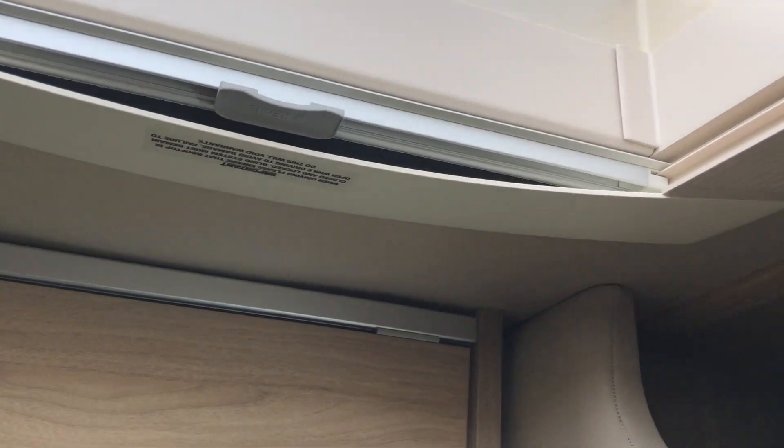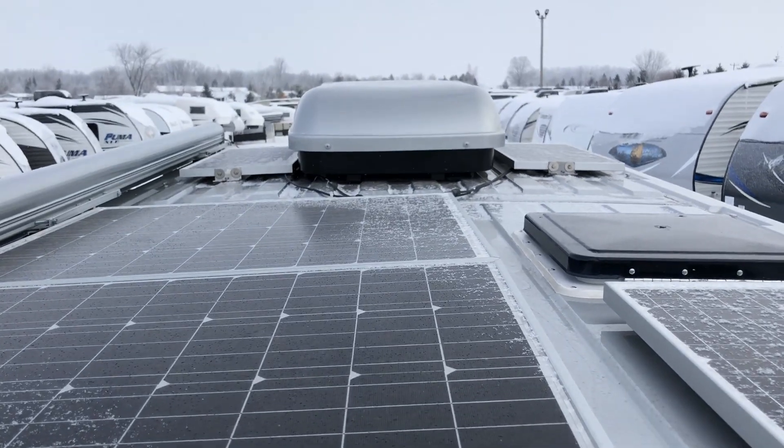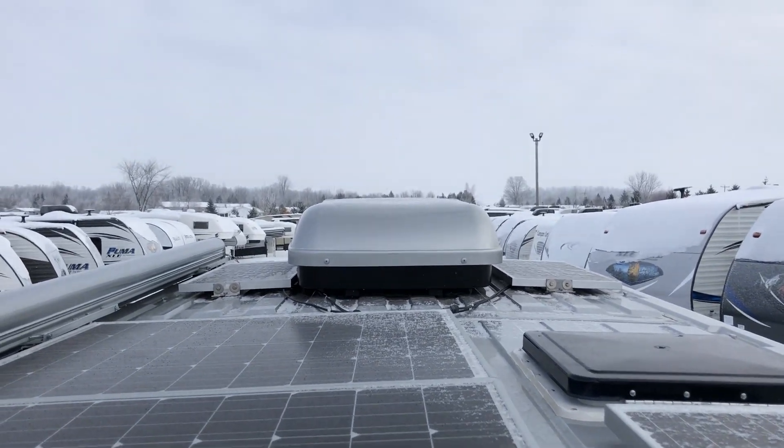From the sunroof you can see the roof — there may be a bit of snow on it, but you can see the solar panels and the AC unit up there.